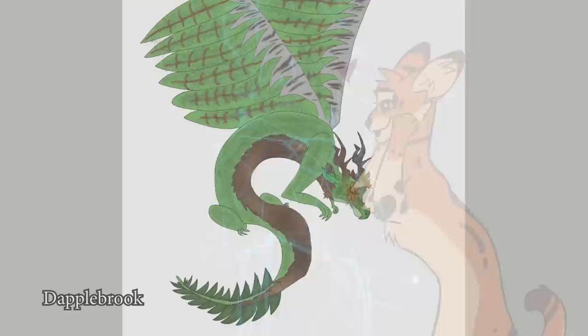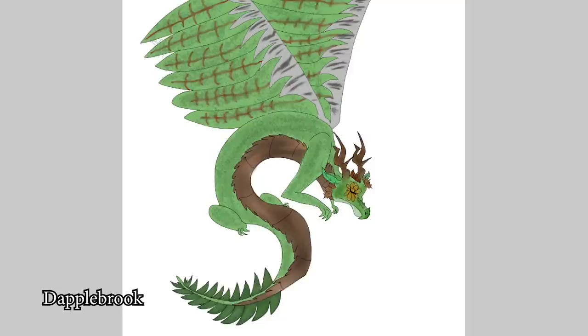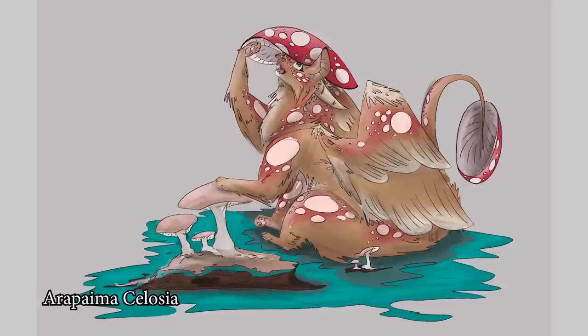First up we have Dapplebrook. Oh, I have a feeling we're gonna see a lot of green dragons today. Very awesome! I love the green scaly part and the bark-like horns. That's cool! Arapaima Salosa — yo! Oh my god, I love that! The mushroom spotting and the mushroom hat and tail — oh, that is so cool! I love that!